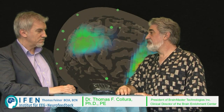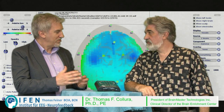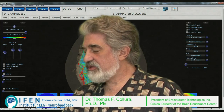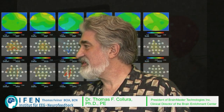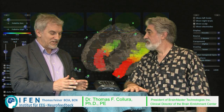Brain Avatar is our current comprehensive software system that includes EEG and QEEG, neurofeedback, and neurofeedback imaging in one seamless operational system. It is used for both neurofeedback and imaging — we've combined them.